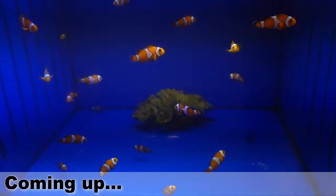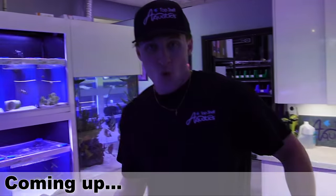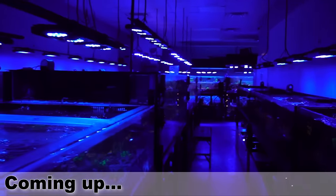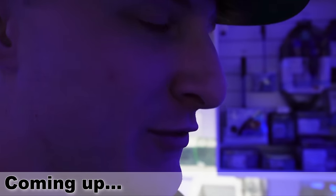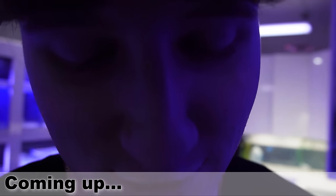Oh my god, this guy is venomous so I do have to be a bit careful. This place is crazy — there's 30,000 gallons of water over here for our new fish tank, literally for the YouTube channel tank.